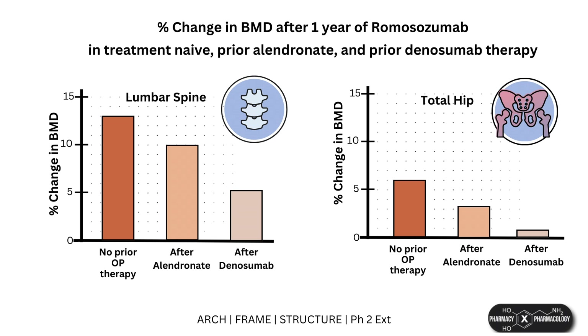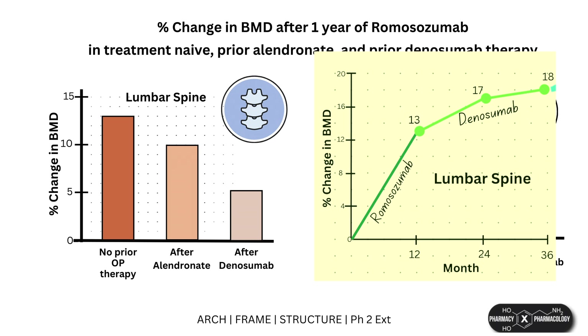Like other osteoporosis drugs, prior exposure to anti-resorptive therapies will blunt the effects of romosozumab. Notably, denosumab blunts the effects of romosozumab even more than alendronate does, which is in contrast with what happens if you give denosumab after romosozumab. This highlights the importance of taking into account how osteoporosis drugs should be sequenced.